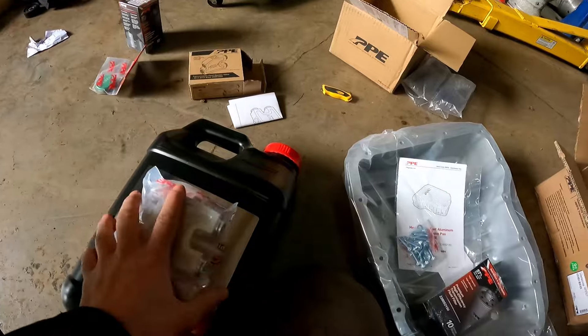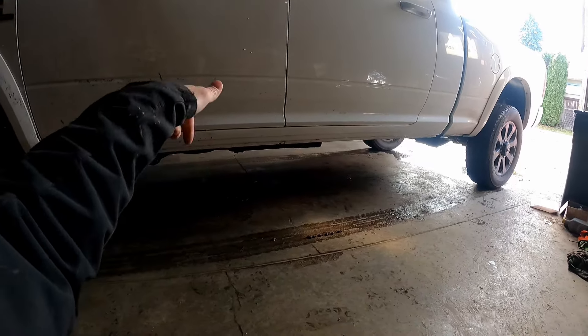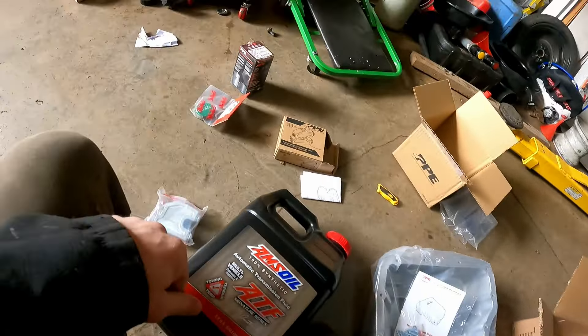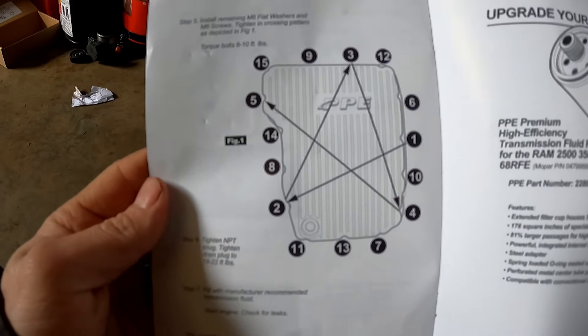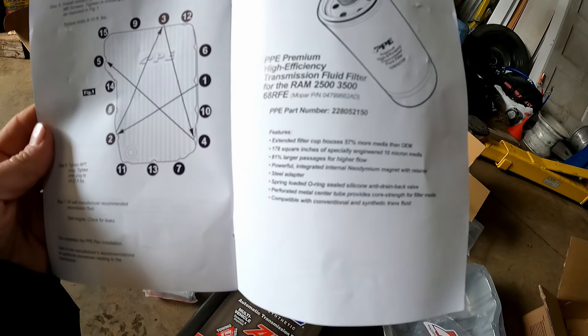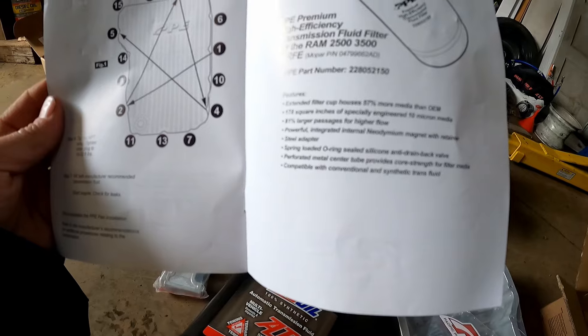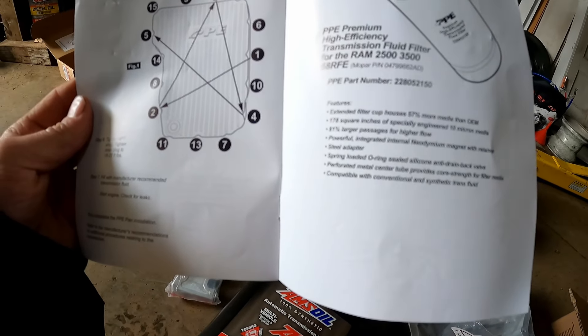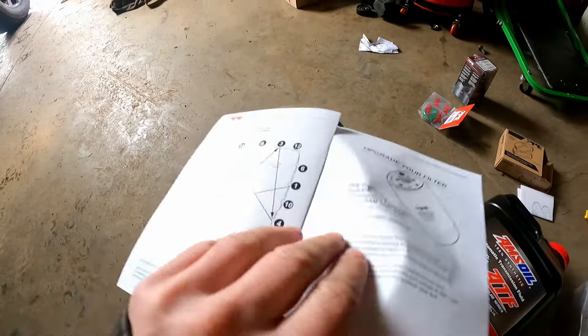We're going to get the deeper pan to prolong the life of the transmission fluid, and more fluid will keep it cooler. I'm going to drill a hole in the stock transmission to drain it since there's no drain plug. The torque on the bolts is 8 to 10 foot-lbs in a star pattern. On the high-efficiency transmission fluid filter, the filter cup houses 57% more media than OEM, with 10-micron media and 80-81% larger passages for higher flow. So this is not just the metal threads — the actual filter itself is an upgrade from the OEM one.